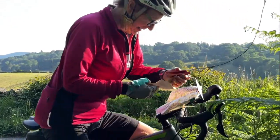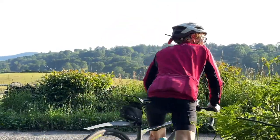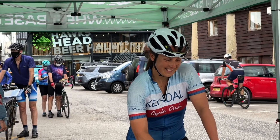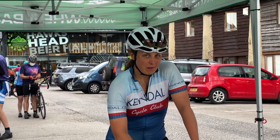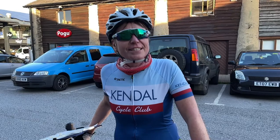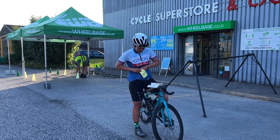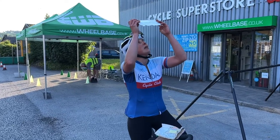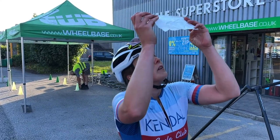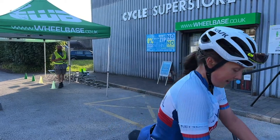A control consists of a number plate and a means of marking your control card, such as an electronic or manual punch. They are wired onto clearly marked features, which are usually footpath or bridle way signs. When you arrive at a control, punch your card and head off for the next one. A bit nervous - it's going to be hilly! Have you done this course before? Not this exact one - Staveley wasn't very good the last time I did it. I got 18. Back in two hours - how many checkpoints did you get? 19 for me. How many did you get? 20. Well done, that'll do. 1 hour 57.